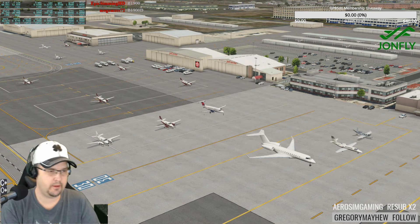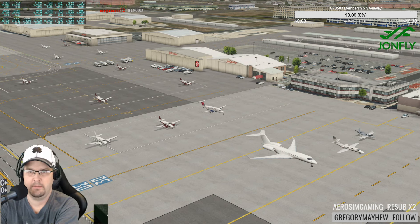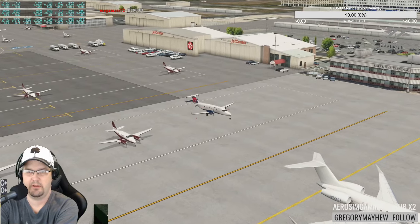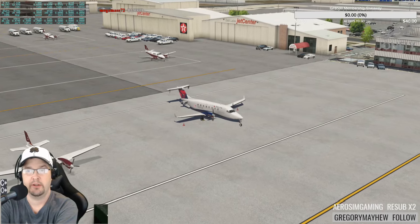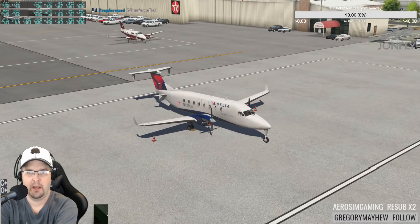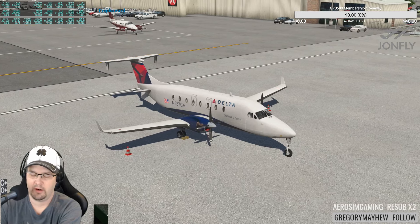We are in the Beechcraft 1900D — prop forward gets the 500 JFM for spotting it. I got a new livery too. I think this livery is quite appropriate for this airport — congratulations on your win already.